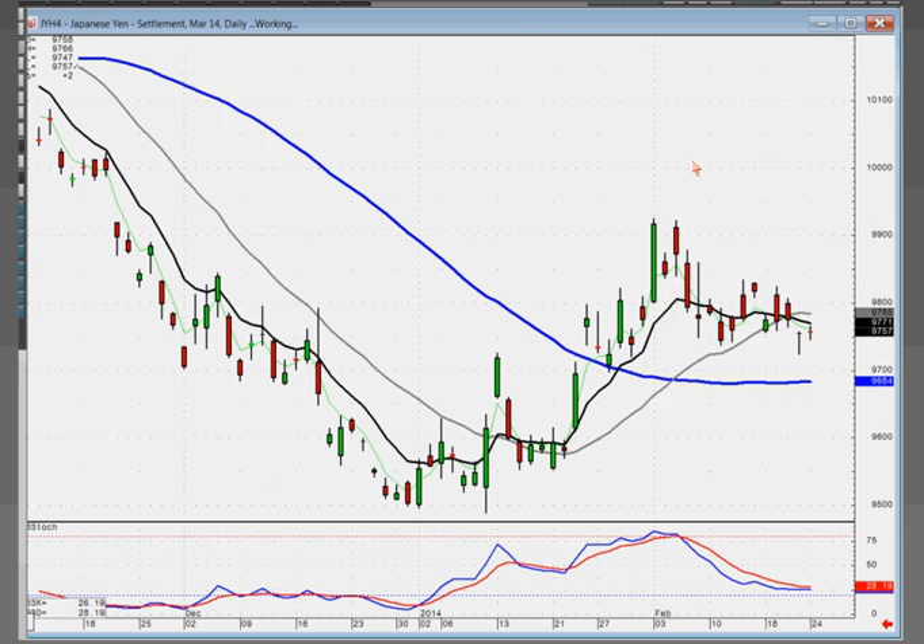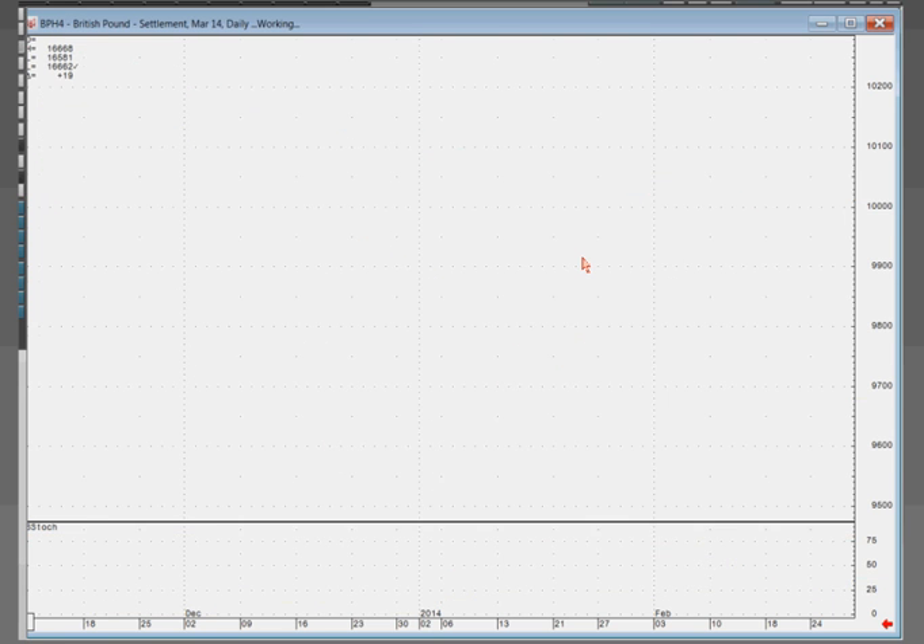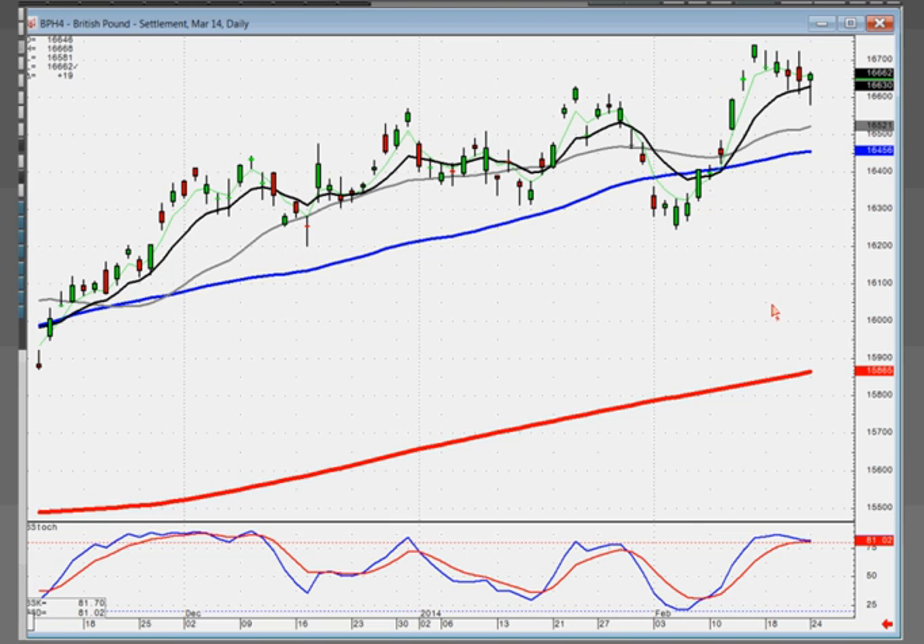The Japanese yen is just moving absolutely sideways. I wouldn't be trading this one long or short. And the British pound is still probably in a moderate uptrend, using the T-line as support. This one can still be bought if it opens positive tomorrow.